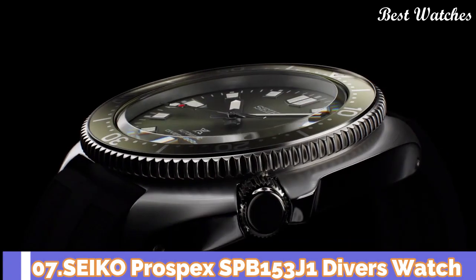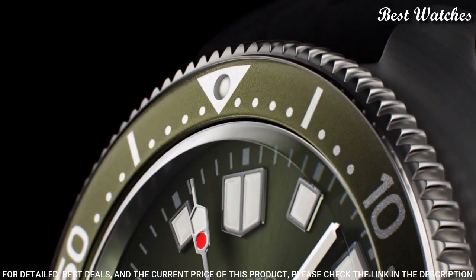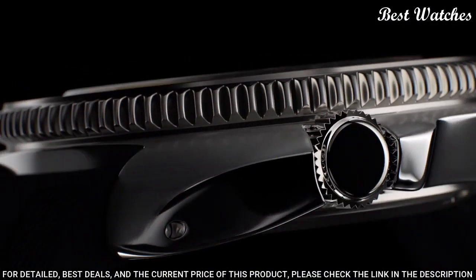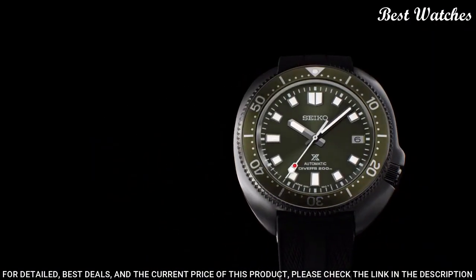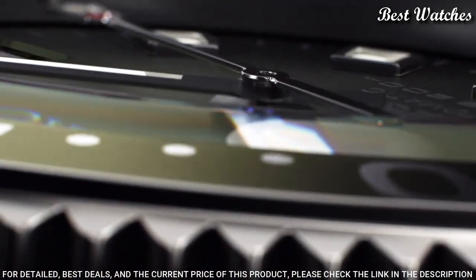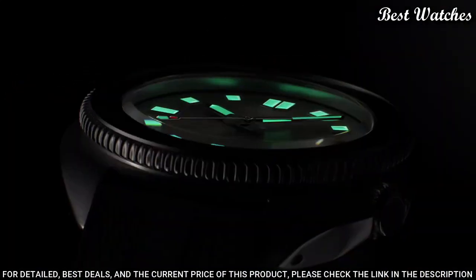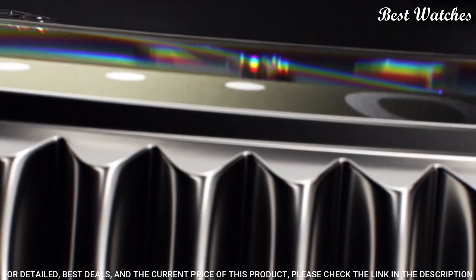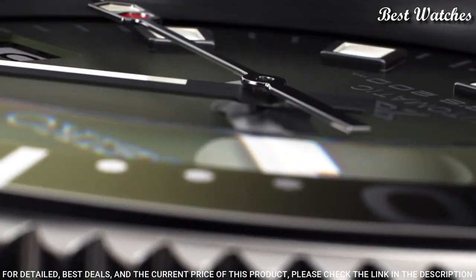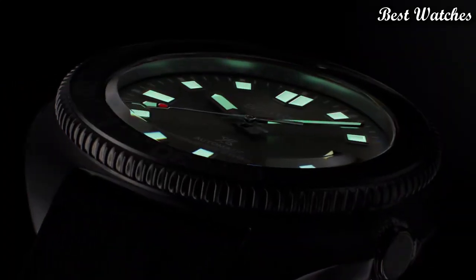Number 7. Seiko Prospex SPB-153J1 Diver's Watch. Case Material: Stainless Steel with Super Hard Coating. Caliber Number: 6R35. Movement Type: Automatic with Manual Winding. Case Thickness: 13.2mm. Diameter: 42.7mm. Crystal: Curved Sapphire Crystal with Anti-Reflective Coating on Inner Surface. Band Material: Silicone. Functions: Stop Seconds Hand, Date Display.